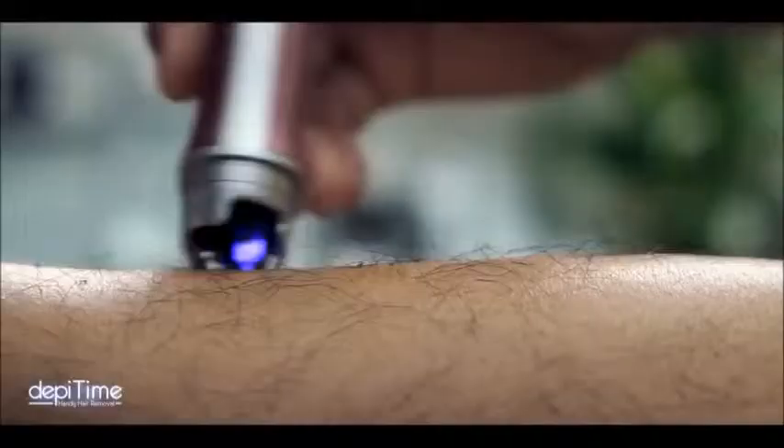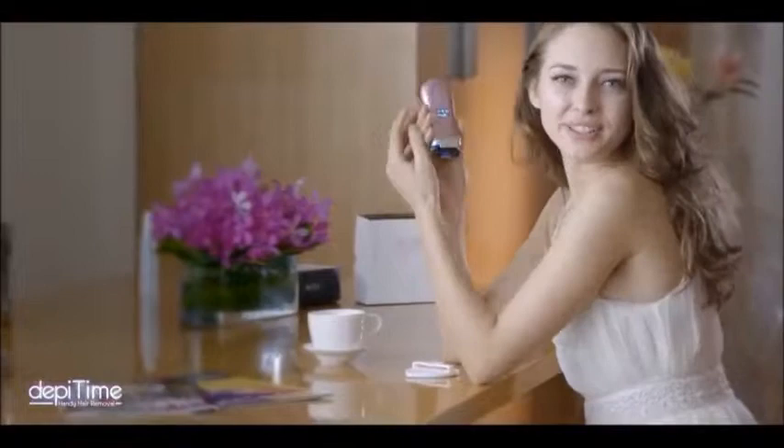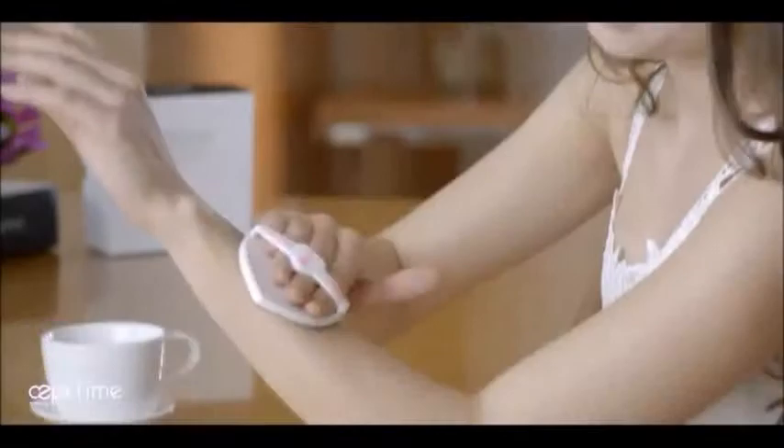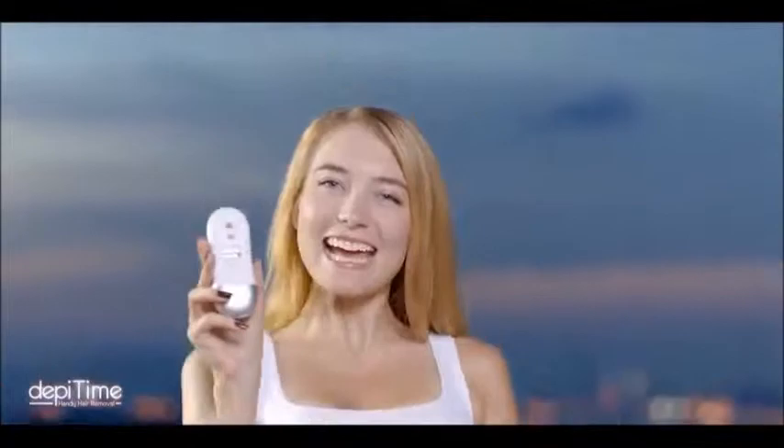A woman's beauty is reflected in the details. Detail begins with hair removal. After using DepiTime, polish your skin with the DepiTime pad. It leaves your skin fresh and tight, and noticeably brighter and smoother. It's DepiTime — I love DepiTime. Bye.